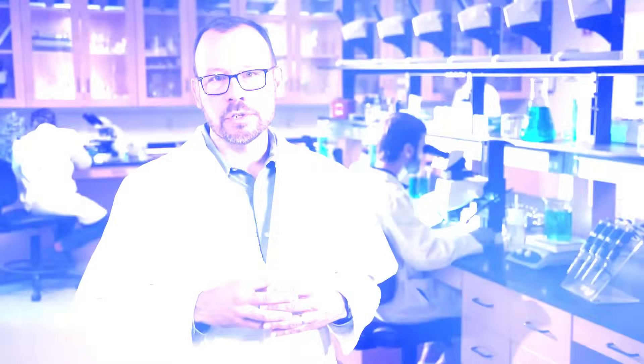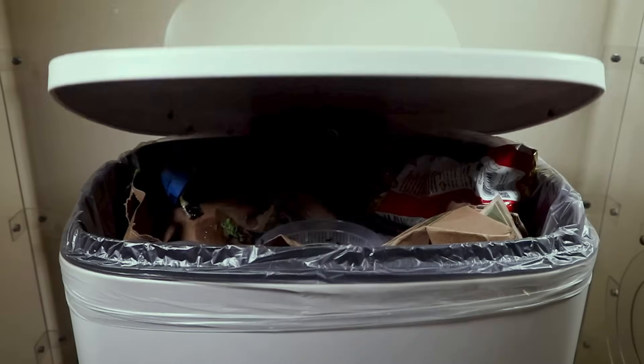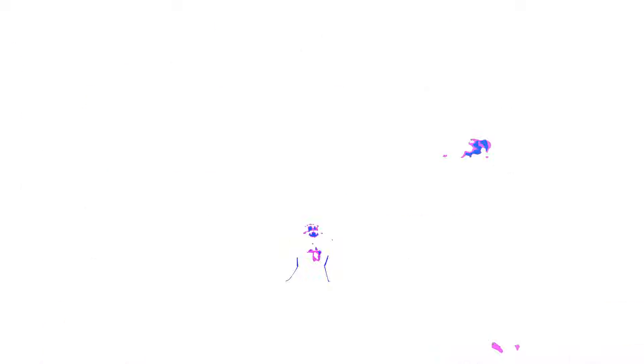Today, we're examining house flies, the most common fly found in and around structures. House flies are usually active during the day when you may find them buzzing around your home or business. At night, they're less active as they rest.